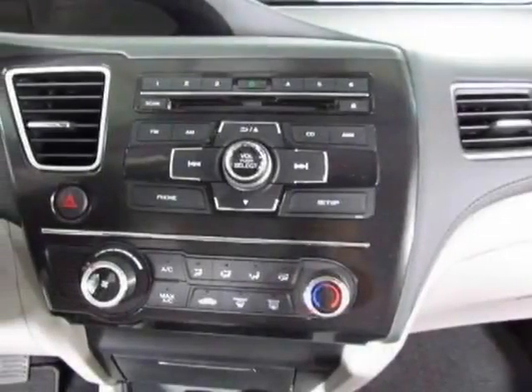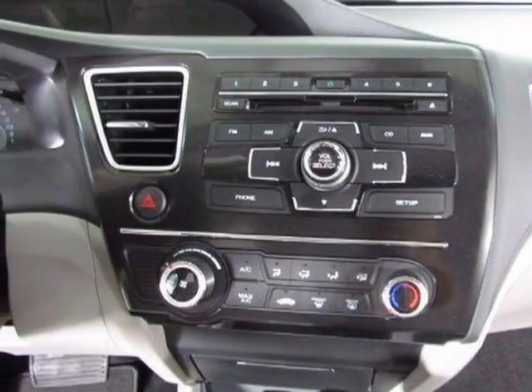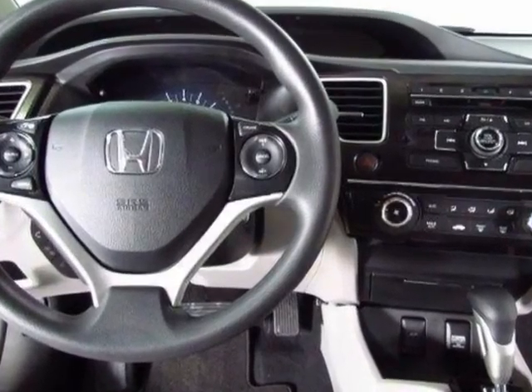Come take a look at this new 2013 Honda Civic sedan. For your protection, this vehicle has a full factory warranty.